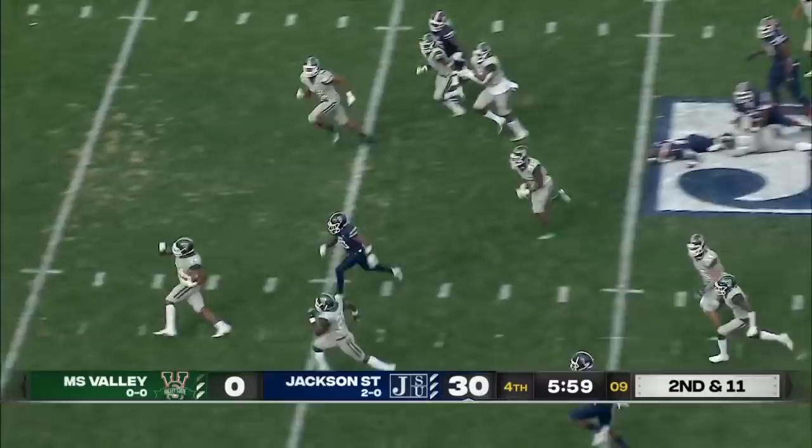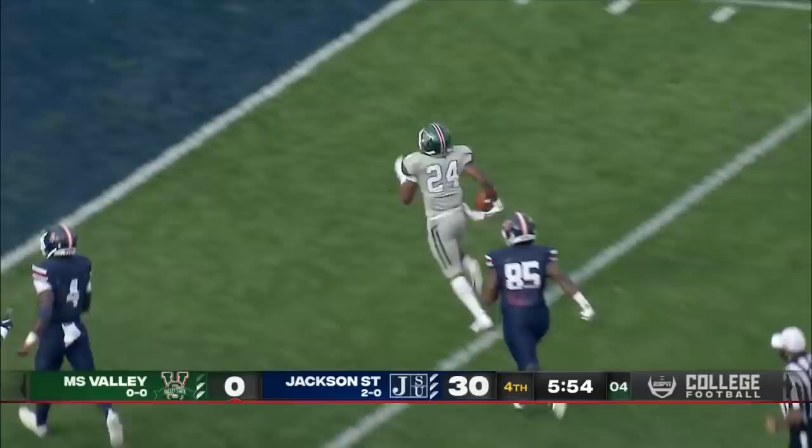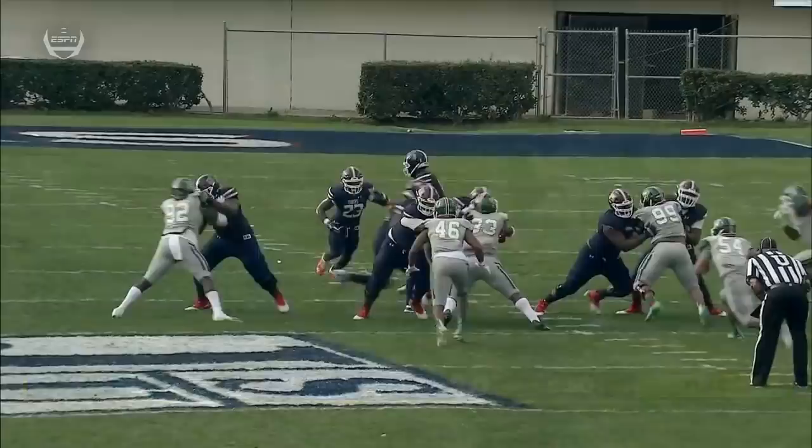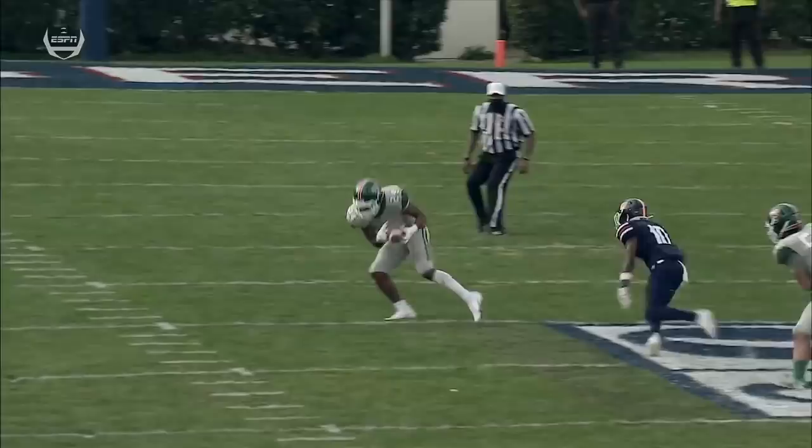And the fumble. Fumble! This could be the shutout — and it is over. Jackson State fumbled the ball, but we do have a flag down. Let's call it for what it is — this is a good return. Nice scoop.